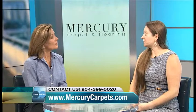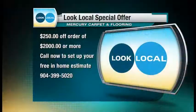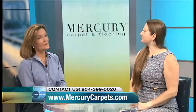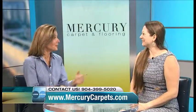We also have a special just for Look Local viewers. All you have to do is call 399-5020, set up a free estimate, and you're entitled to $250 off an order of $2,000 or more — that's more than 10% off. You do it one time and you shouldn't have to do it again.